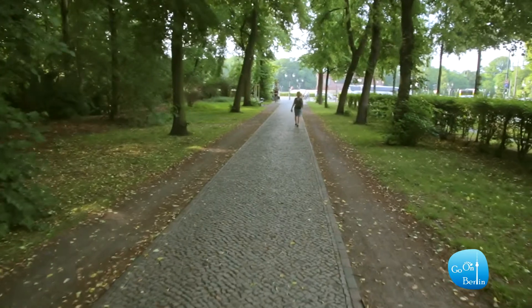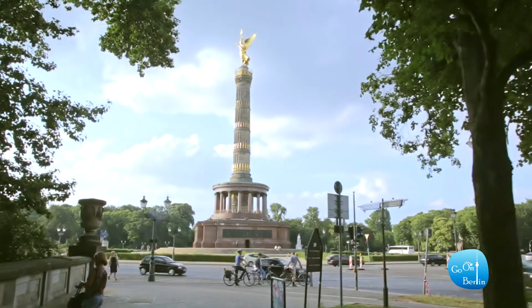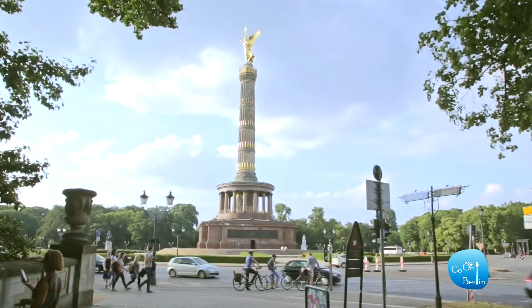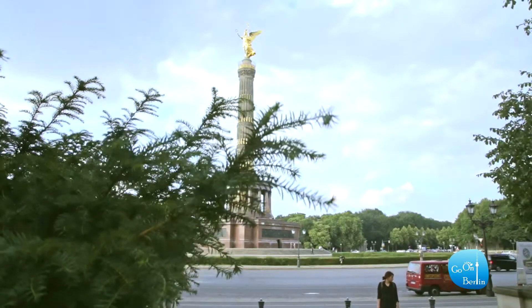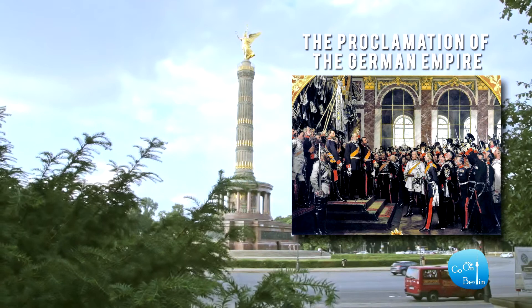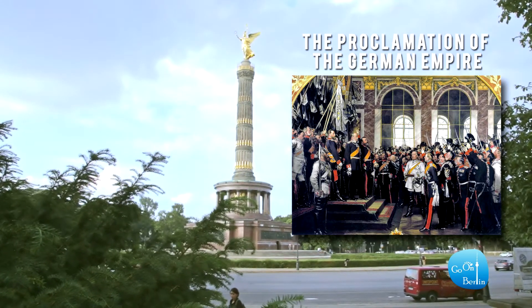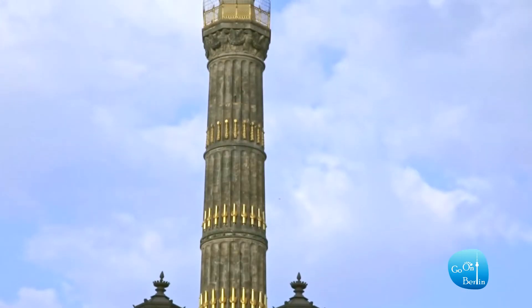Continue walking through the beautiful Tiergarten until you reach the Siegessäule, the Victory Column. Built in 1873, it commemorates the Unification Wars of Germany that took place in the 19th century. The stunning golden statue of the Victory Goddess on top is one of the most impressive statues all over Berlin.